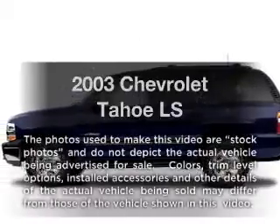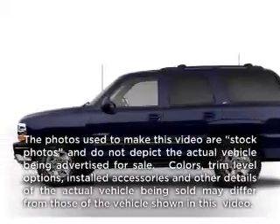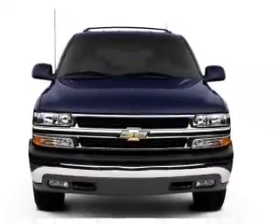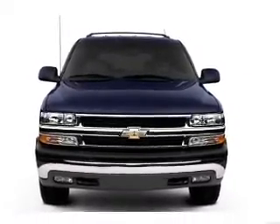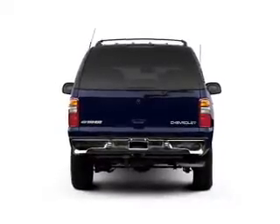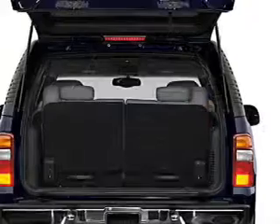Presenting the 2003 Chevrolet Tahoe. Travel the roads in style and comfort in this great vehicle with a powerful eight cylinder engine. The powertrain includes rear wheel drive driven by an automatic transmission. The anti-lock braking system will help deliver you safely to your destination.